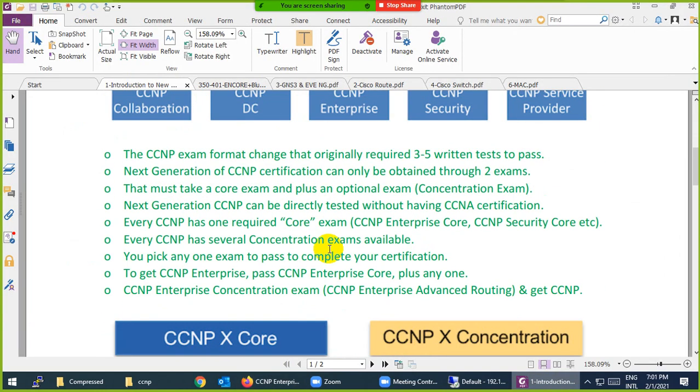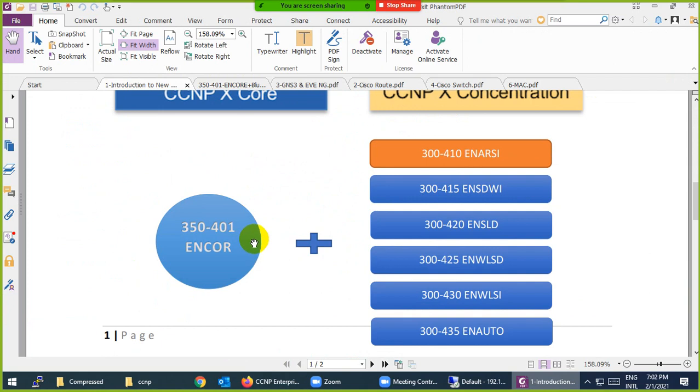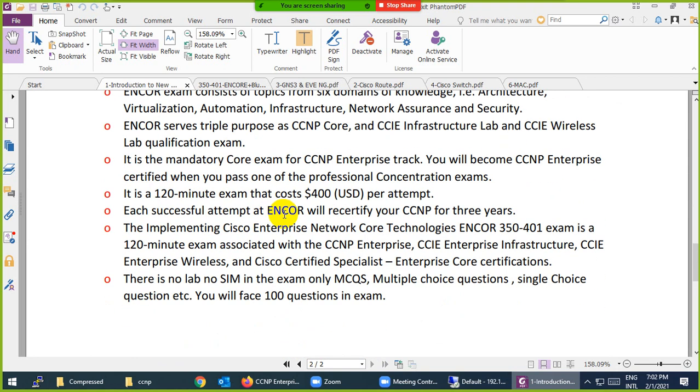To summarize: 100 questions, more than two hours, and you need to pass two exams to become CCNP Enterprise certified. If you pass the core exam you receive a certificate, and passing any concentration exam earns you another certificate — so you get up to three certificates in total. You can also take the exam from home with just a webcam and microphone, no need to visit a testing center.